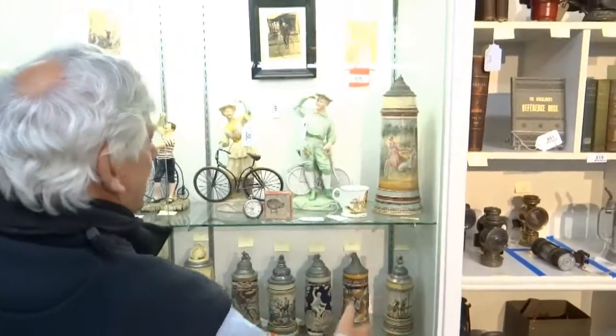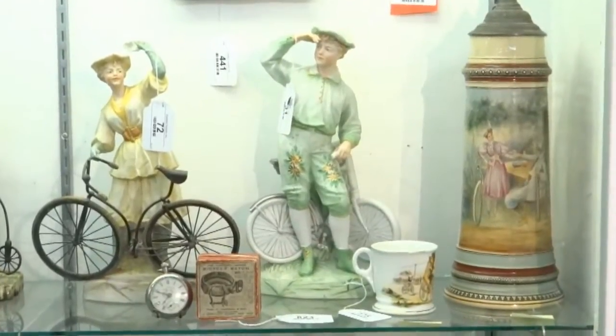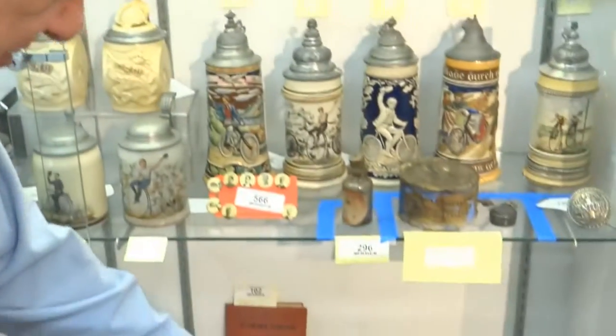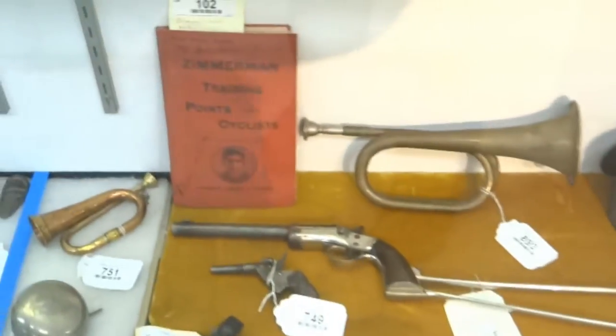A collection of porcelains, steins, a lot of Mettlach steins. These porcelains are pretty hard to come by. There's also a steins bicycle gun — a pistol with a frame on it. A book by Zimmerman.